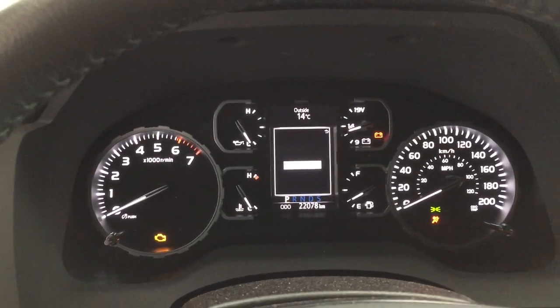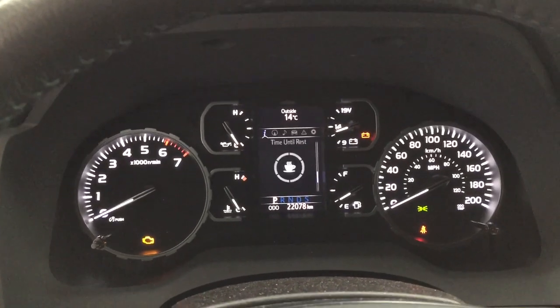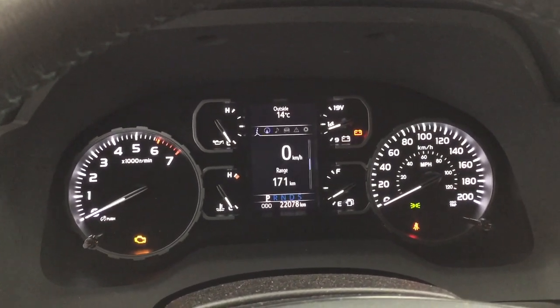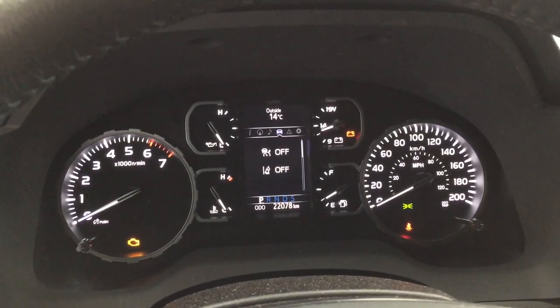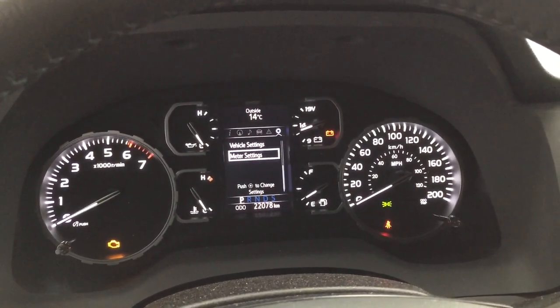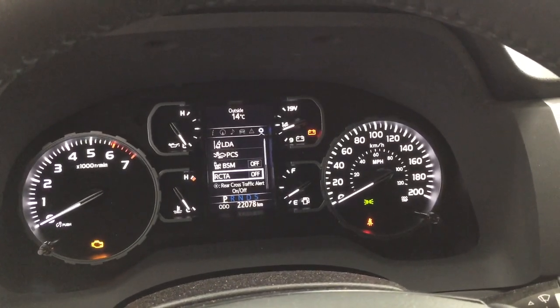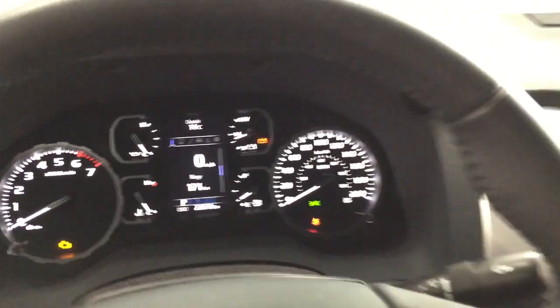Taking a closer look at the multi-informational display, scrolling through you'll be able to see your digital speedometer with distance to empty. You have your fuel economy, compass, audio, lane departure alert, tire pressure monitoring, trailer brake, messages, and your settings menu with lane departure alert, pre-collision system, blind spot monitoring on and off, rear cross traffic alert, and a couple of other additional features.